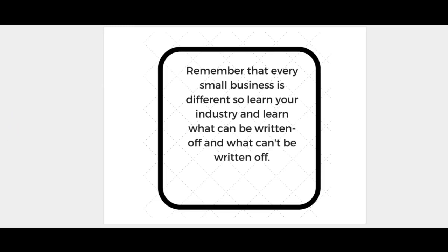Remember that every small business is different, so learn your industry and learn what can be written off and what can't. People give a lot of misinformation, and I hear people come to me all the time saying their friend who has a business told them they can deduct this or that. You can deduct a lot when you're a business owner, but you do have to be careful with what you're labeling as a business expense. What may apply to one industry may not apply to your industry.